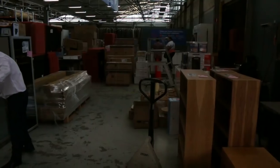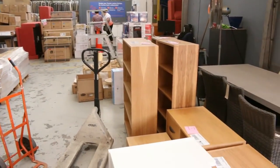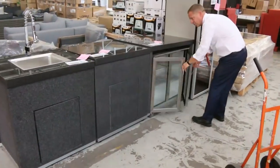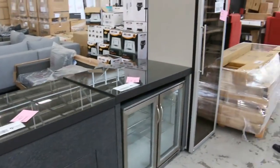We've got massive deliveries — outdoor furniture and beautiful outdoor kitchen stuff as well. We've got sensational outdoor kitchens, fridges, sinks, and a beautiful wine fridge there.